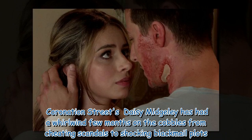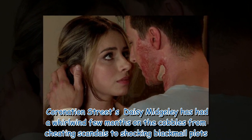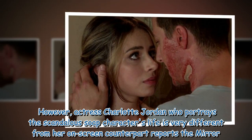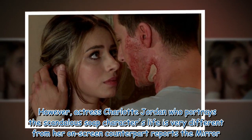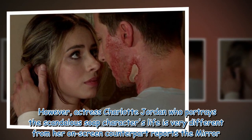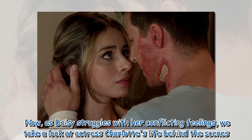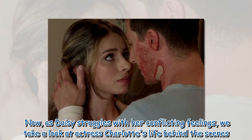Coronation Street's Daisy Midgley has had a whirlwind few months on the cobbles, from cheating scandals to shocking blackmail plots. However, actress Charlotte Jordan, who portrays the scandalous soap character, has a life very different from her on-screen counterpart. As Daisy struggles with her conflicting feelings, we take a look at actress Charlotte's life behind the scenes.